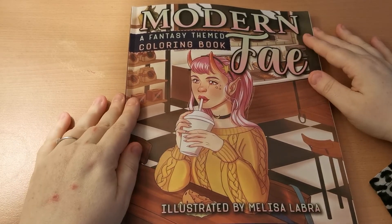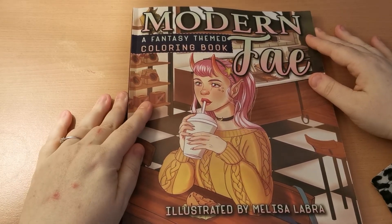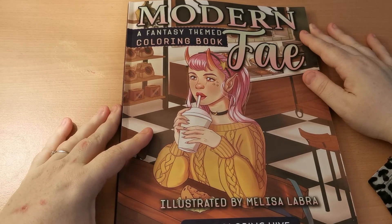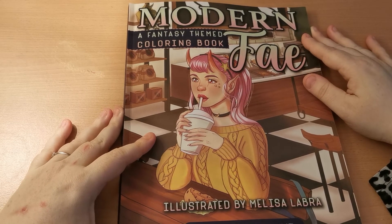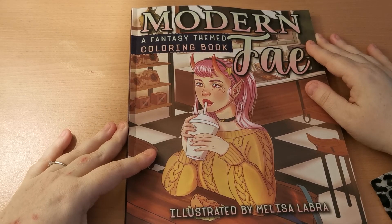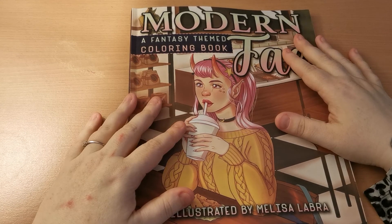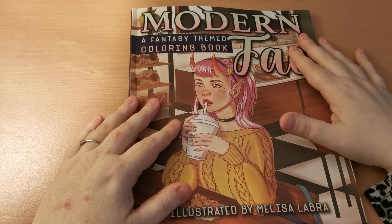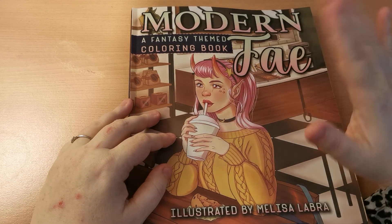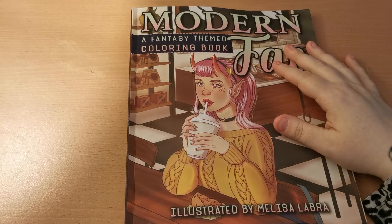So there you go my lovelies, that was a flip through of Modern Fae: A Fantasy Themed Colouring Book, illustrated by Melissa Labra via the Colouring Hive. Thank you so much everyone for joining, I hope you've enjoyed this video. Please take care and stay safe — remember I will speak to you in the next video. Lots of love, bye!